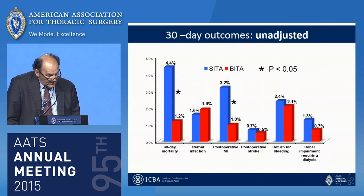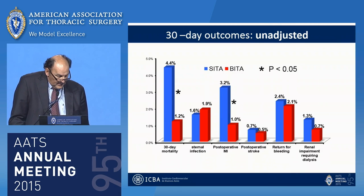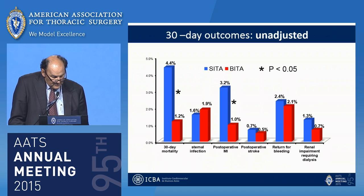The 30-day outcome showed a significant difference in 30-day mortality: 4.4% for the single ITA group compared with 1.2% for the bilateral group. Also, there was a higher incidence of postoperative myocardial failure in the single ITA group. There was no difference between groups in the incidence of sternal infection, postoperative stroke, or other complications.